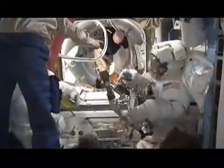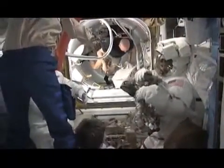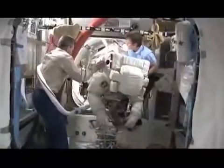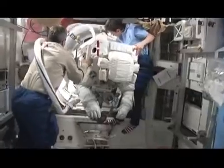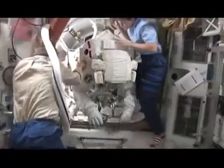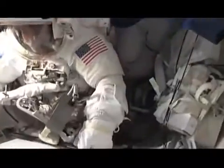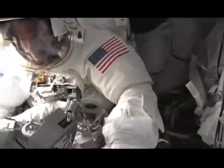Here we're briefing the day before we go on our spacewalk, and then the morning of the spacewalks we get our suits on. Peggy and Steve are getting us ready to go into the airlock — here's Stan getting guided into the airlock very carefully. They close the hatch of the airlock, get all the air out of there, then open the door and go outside to work.